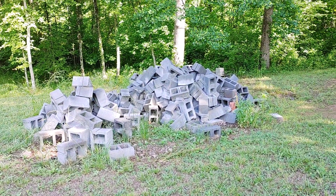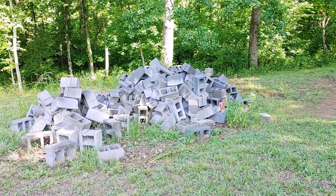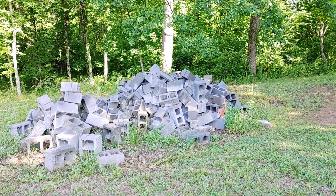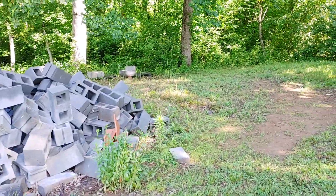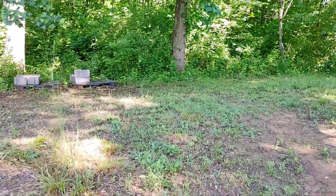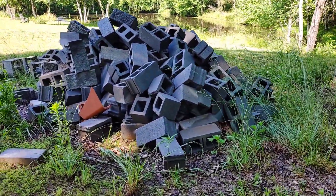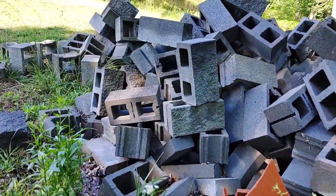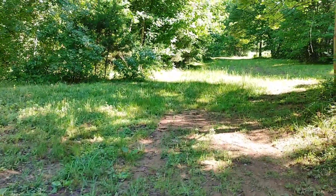These are my cinder blocks I got off the marketplace. The guy said he had a truck load — I got over there and it took me seven truck loads in my pickup truck. I got some wood too, but I was so worn out I couldn't get more. I'm going to build a retaining wall with them — they're really nice cinder blocks with texture on one side. One day — I've got a thousand projects.